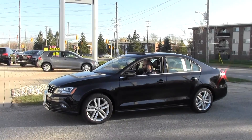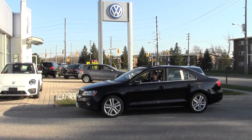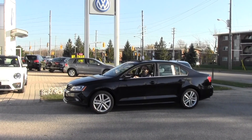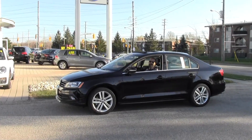So there you have it — the 2015 Highline Jetta. Also equipped with the Fender Acoustic Audio System, which sounds superb in this car. Come on in and take this car for a test drive and I'd be happy to show you more about it. Thanks for checking out this YouTube video.